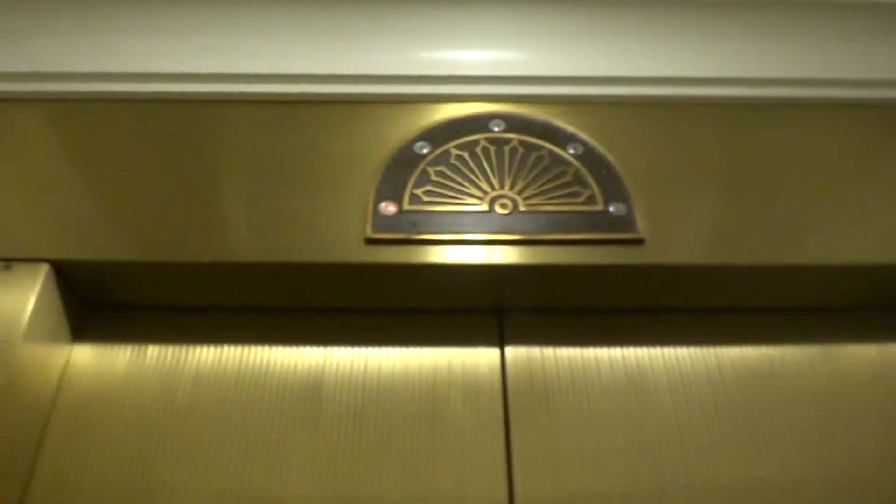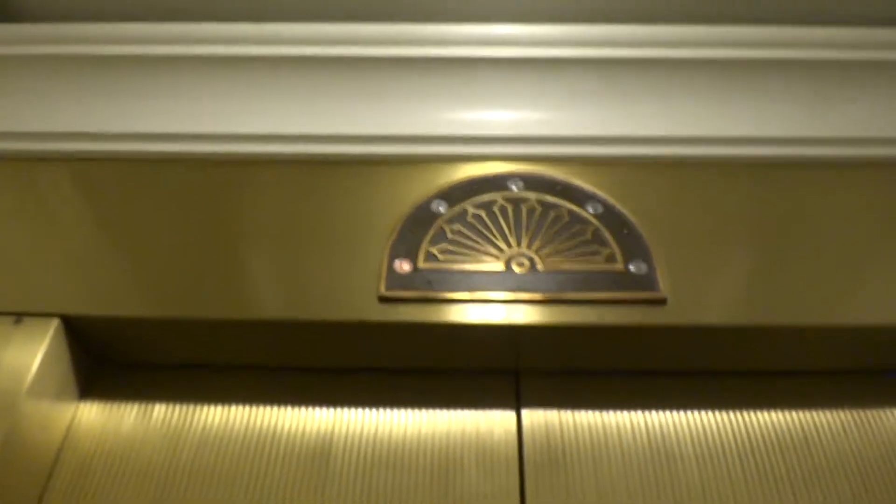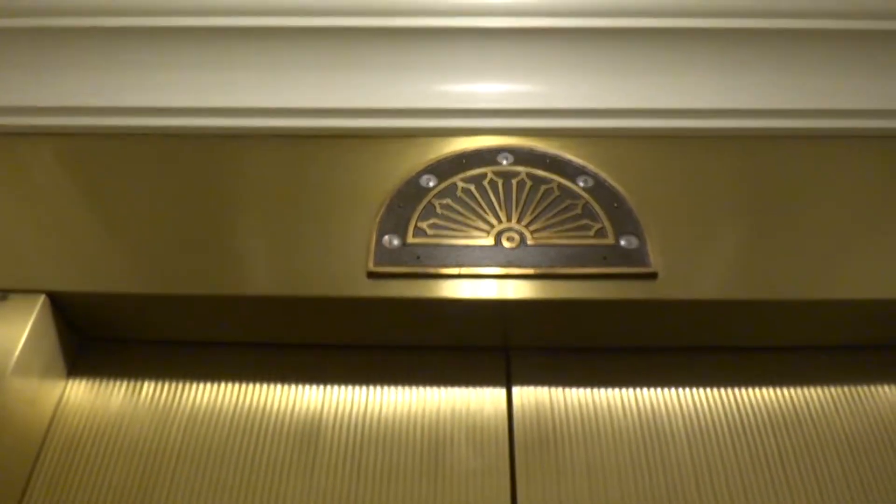Alright, we'll take a ride on the other elevator too. We'll get our cab here on the other one. Send this one down. Here you go. Oh, this one's going up, but whatever — get on this one.